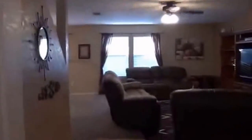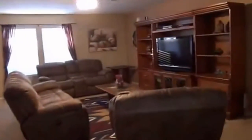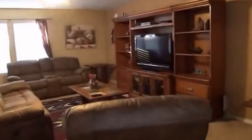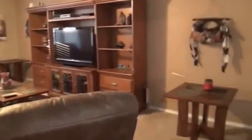Got a nice storage area under the stairs — a lot of space in here. Got nice arches, ceiling fans, and neutral colors. This is the family room — it's about 22 feet by about 12 to 14 feet wide, so it's a huge area.